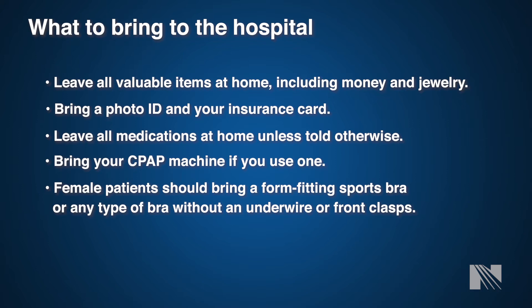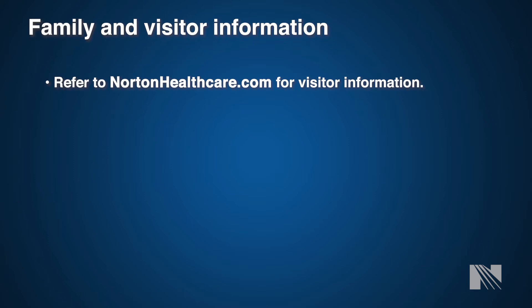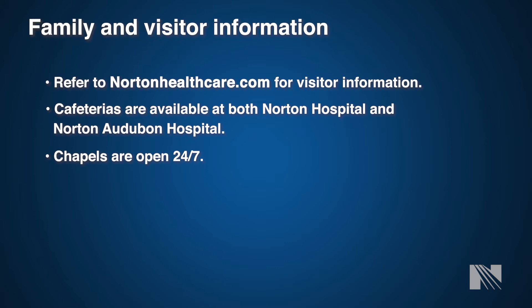Family and visitor information is constantly updated within the hospital, especially post-COVID. Please refer to our website, nortonhealthcare.com, for the latest updates on visitation policy. We have available cafeterias at both locations as well as chapel and chaplain services should your family need them. Your family will be given a card with a unique code matching a number on the surgery board in our waiting room, which will be used to update them on where you are during surgery. The nurse will also contact your family when we go on bypass, come off bypass, and when we're coming out of the room.